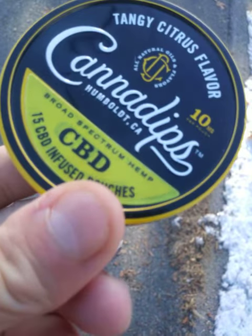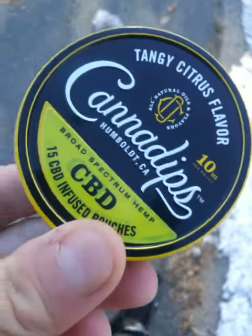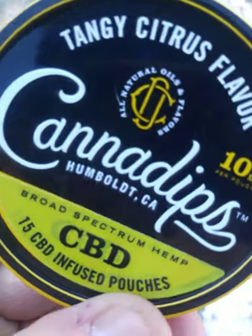For what it is, cool concept. Comes from Humboldt County — Cannon Dips. If anyone else has tried them, let me know.